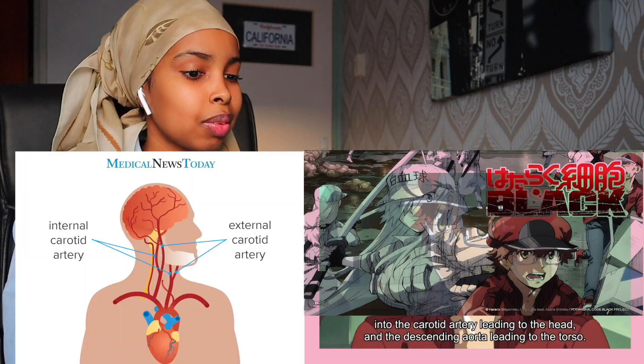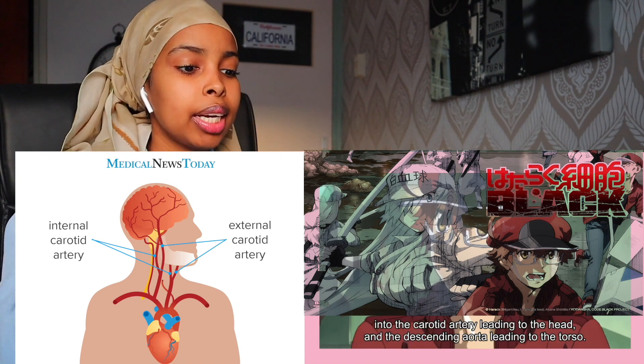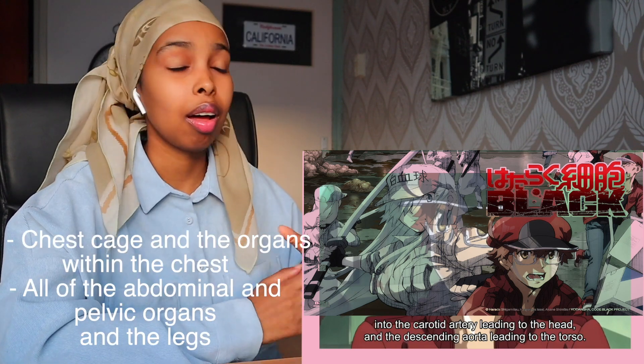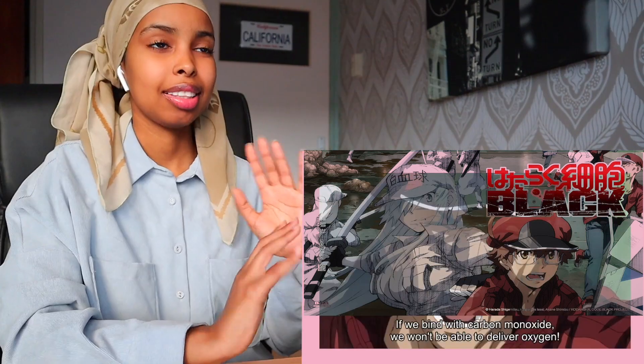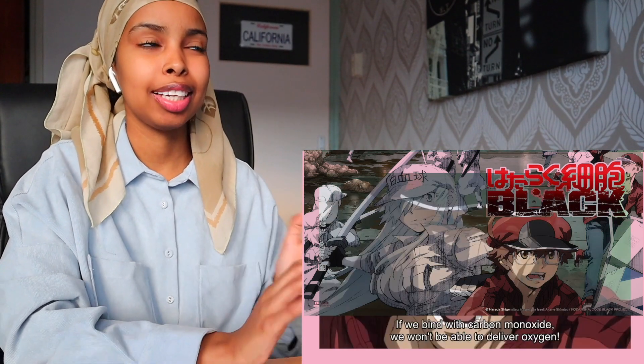They're on point with the anatomy — the carotid artery leading to the head, supplying your face and brain, and the descending aorta leading to the torso. It's more intense than normal Cells at Work. Carbon monoxide has a higher affinity to hemoglobin than oxygen — meaning oxygen is not able to bind to hemoglobin, so your body doesn't get enough oxygen delivered to cells. They were explaining everything in a way easier way than I did. This is the best.